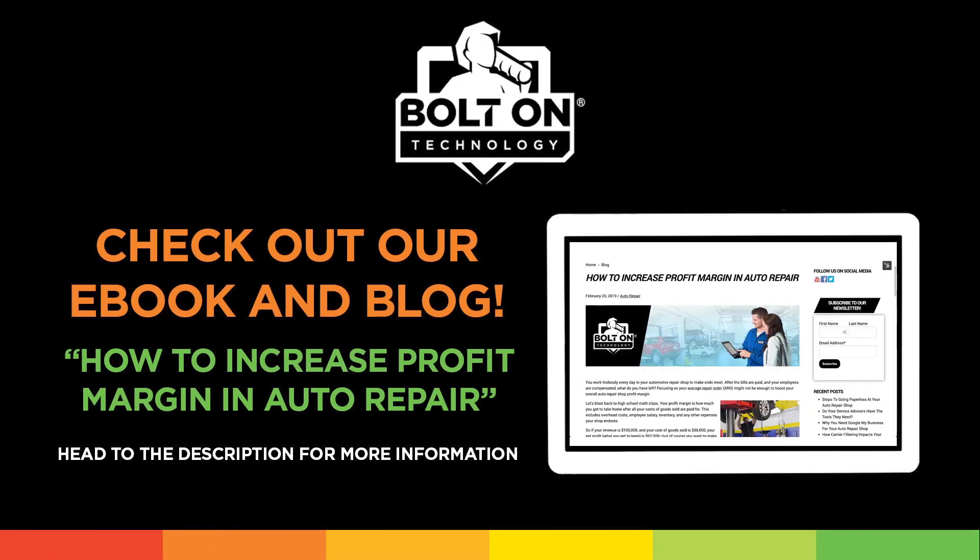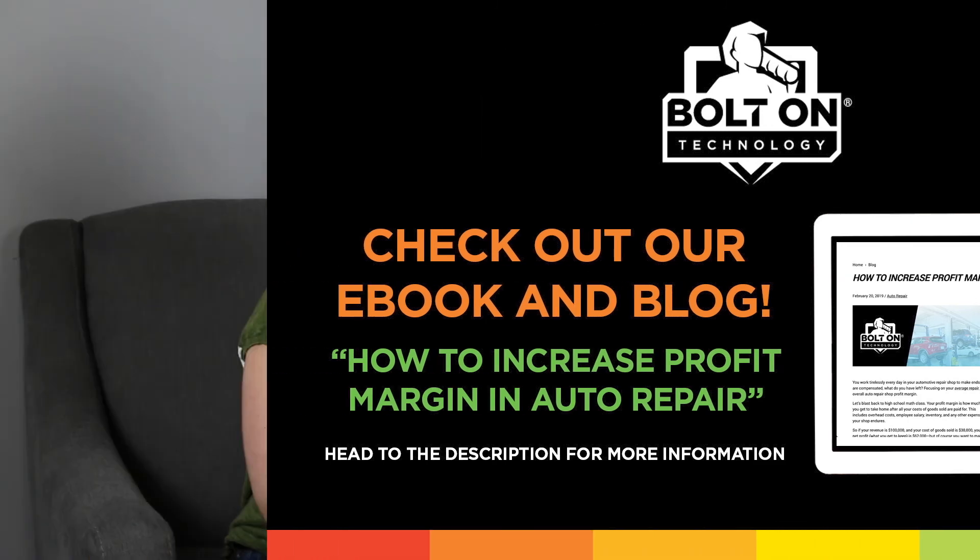Now that we've touched on our primary tips for increasing profit margin, please check out our blog, How to Increase Profit Margin in Auto Repair, for some of our more creative and helpful tips. And remember, Bolton is here to help grow your business.